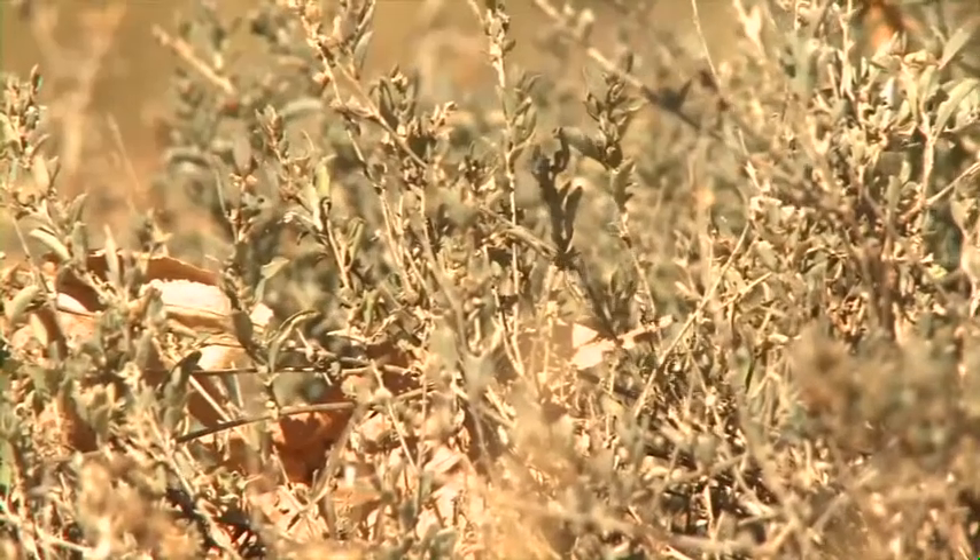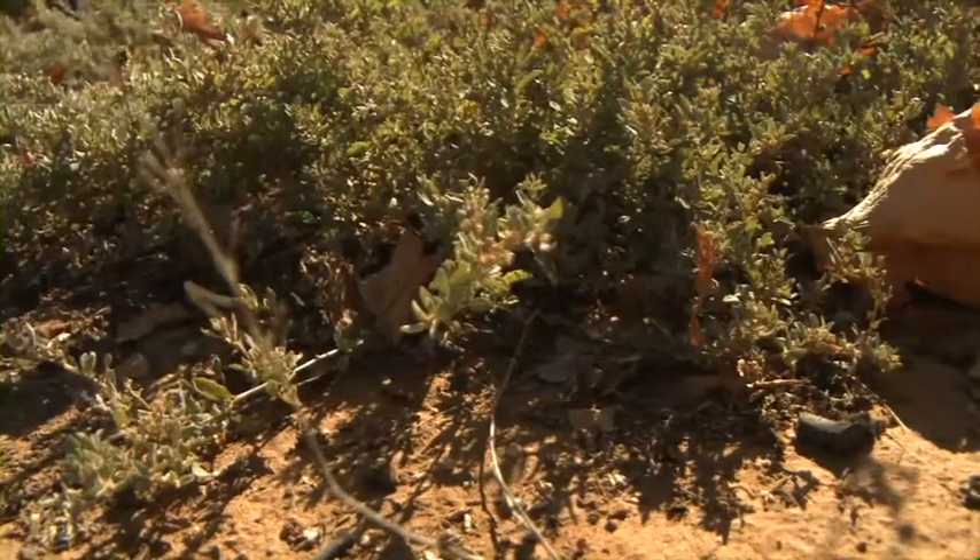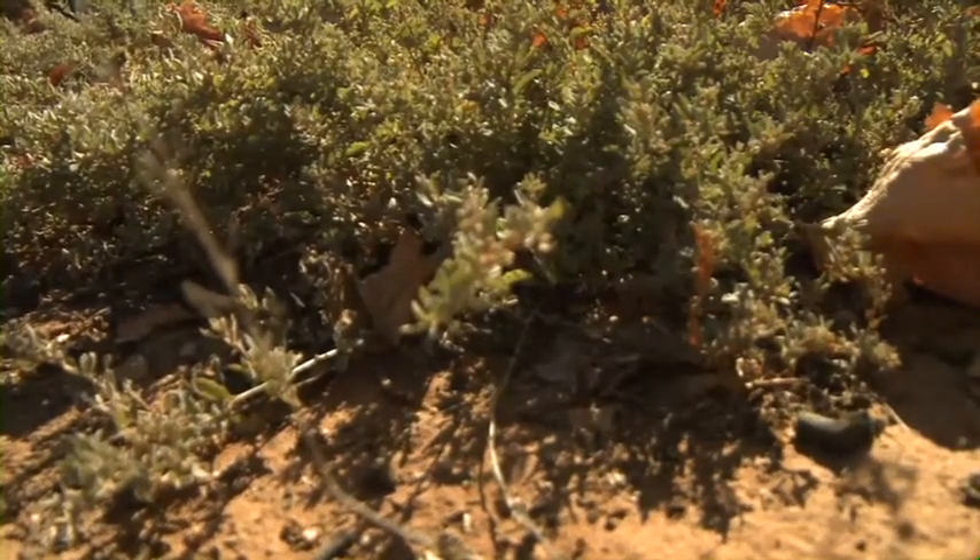Some of the other benefits we're finding with saltbush are an incredible increase in earthworm numbers where saltbush is growing. This plant has the capacity to produce a fair amount of biomass, and a lot of that ends up as leaf fall back onto the ground, which then becomes a food source for not only macroinvertebrates such as earthworms, but also many microinvertebrates as well. They come to the surface, grab that source of food, and pack it down into the soil, improving soil structure and infiltration rates in the process.